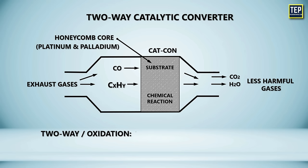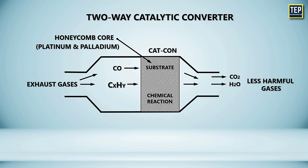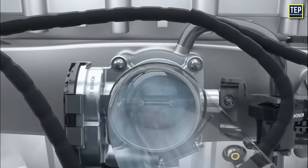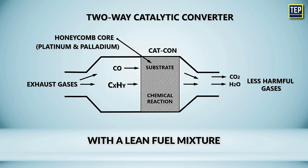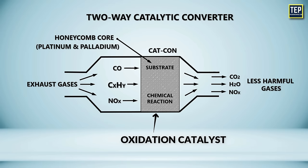A two-way, or oxidation, catalytic converter has two simultaneous tasks: oxidation of carbon monoxide to carbon dioxide, and oxidation of hydrocarbons — unburnt and partially burnt fuel — to carbon dioxide and water, a combustion reaction. For the process of oxidation to work seamlessly, there should be pure air moving through the exhaust manifold continuously. Two-way converters operate relatively efficiently with a lean fuel mixture, which is ineffective in controlling nitrogen oxides.